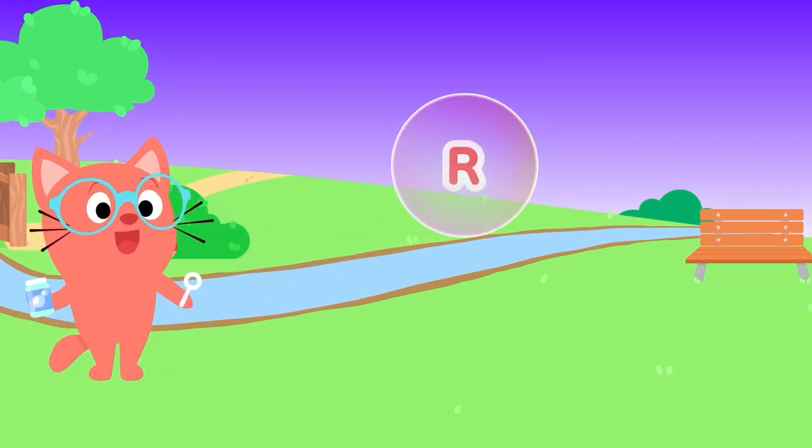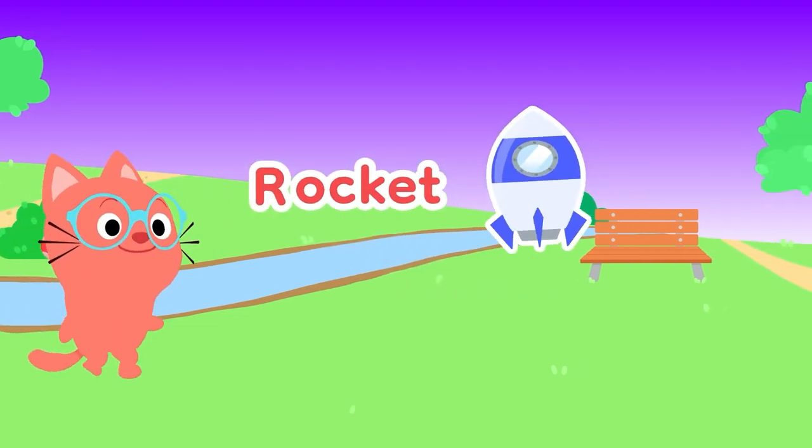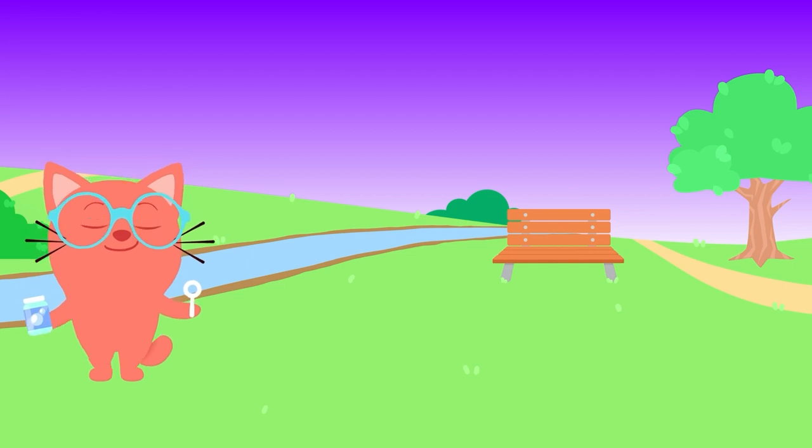R, R, R is for... Rocket! 3, 2, 1. And watch it go.